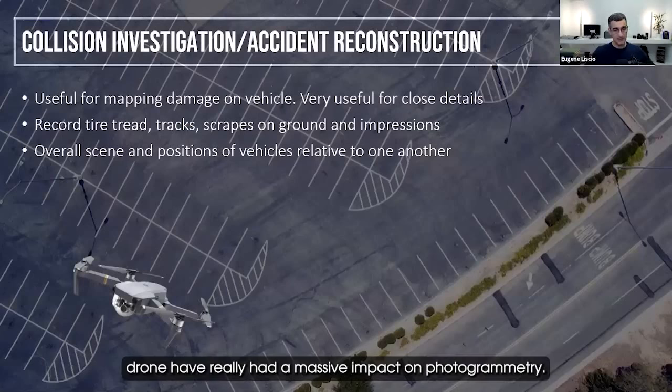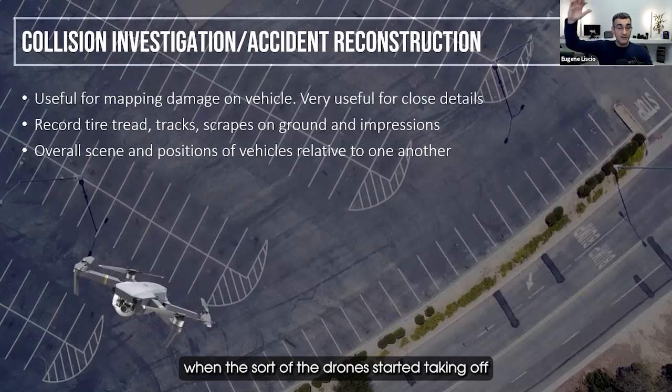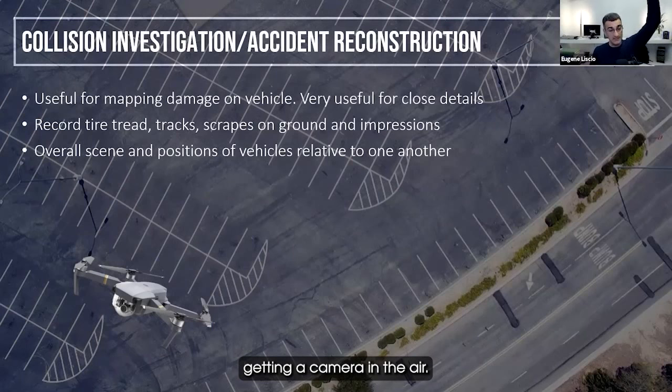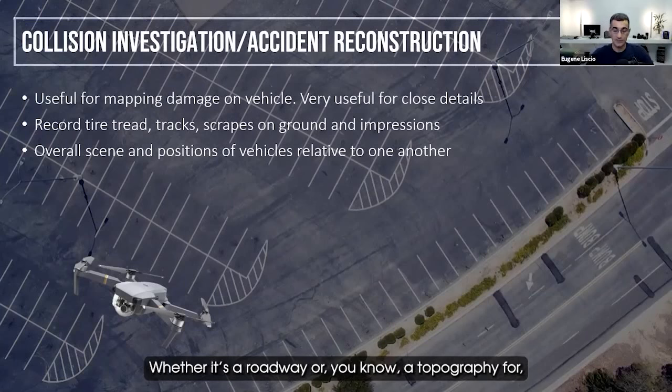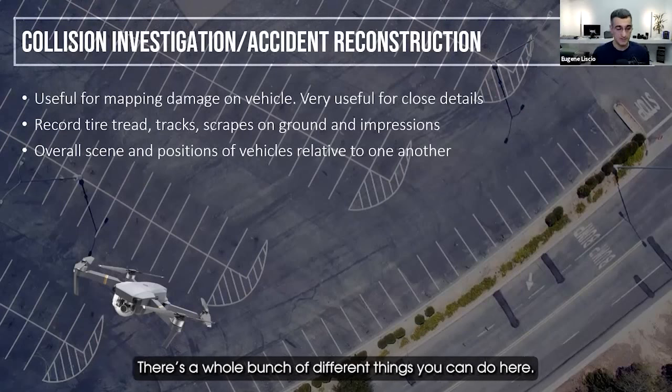Drones have really had a massive impact on photogrammetry. I give credit to a company like Pix4D — when drones started taking off, they took advantage of the fact that people are now getting a camera in the air. Those photos can be processed and turned into 3D models, whether it's a roadway, topography, geology — there's a whole bunch of different applications.